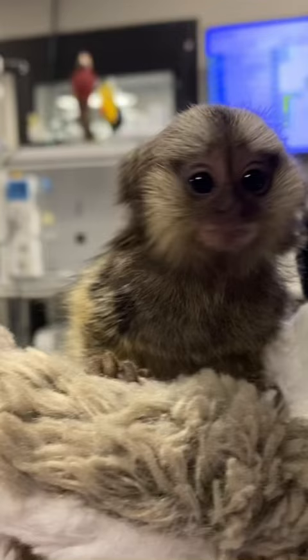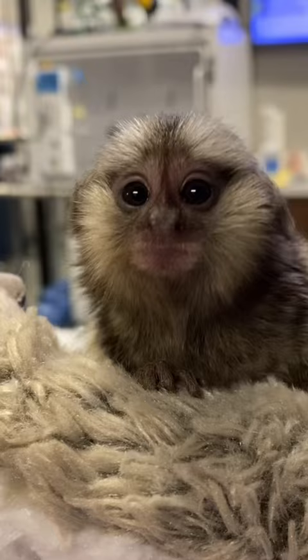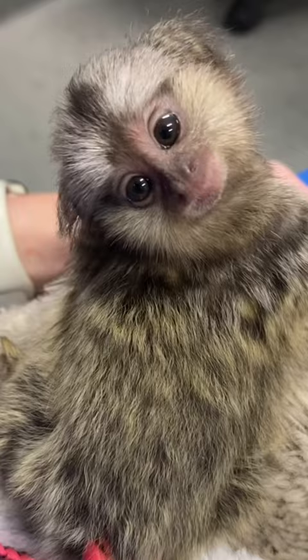This is a baby common marmoset, one of the smallest primates in the world. This species is classified as a New World monkey, native to the rainforests of South America. Although they are extremely adorable, they are not recommended as pets for many reasons, one of which is their specialized diet.